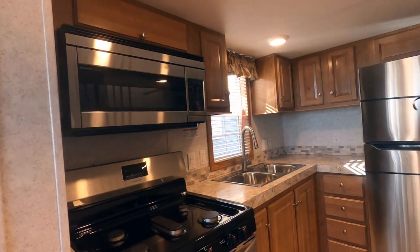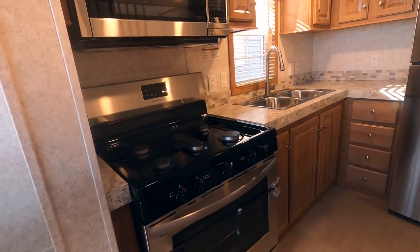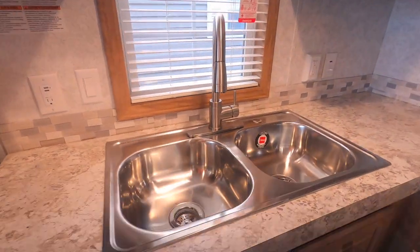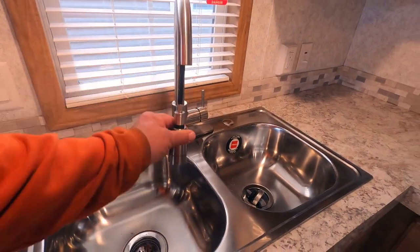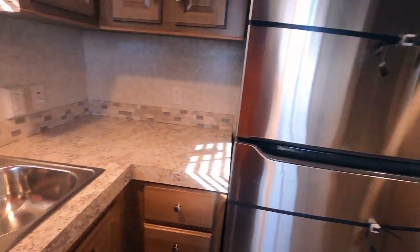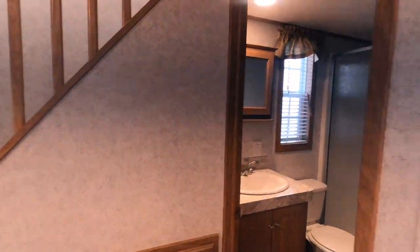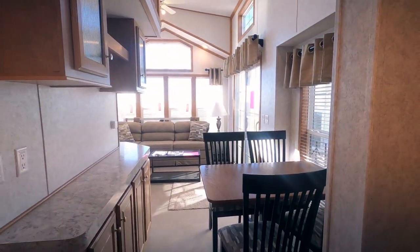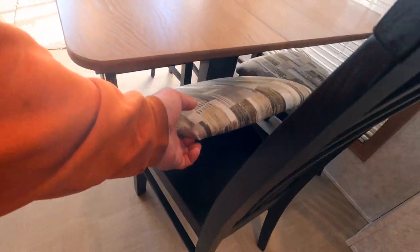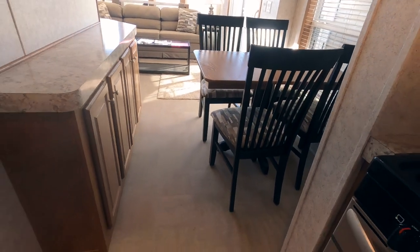I put stainless appliances in this one, so that means it has a 30-inch convection microwave. It also has a 30-inch range. Stainless kitchen sink with a lifetime warranty, single lever faucet with a pull-out sprayer. 56,000 BTU stand-up furnace. Table and four chairs — there is actually storage under the chairs.